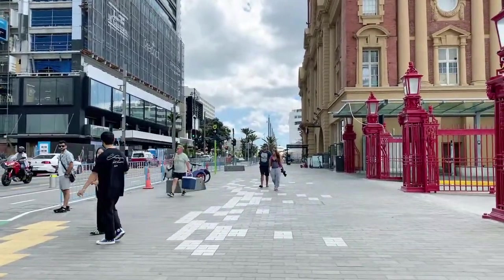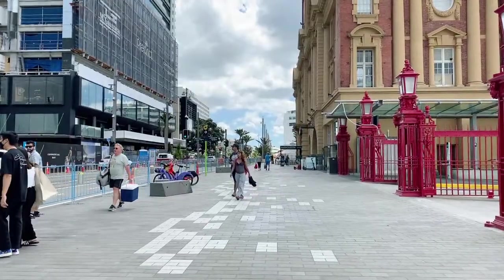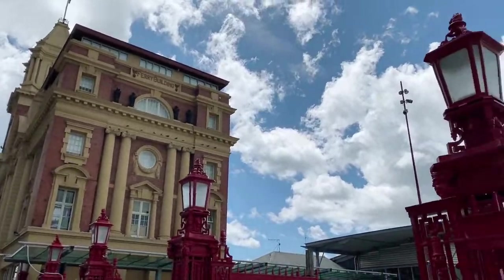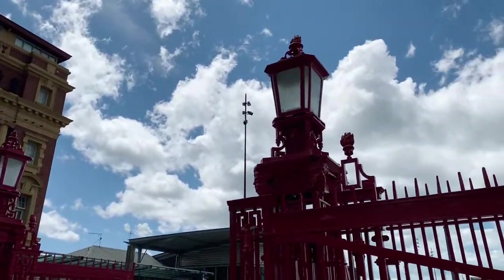We're looking down towards the Viaduct Harbour in that direction. Gorgeous day, Pete — it's hot. We've got a few clouds, which means we may get a shower of rain later, which will clear the air.